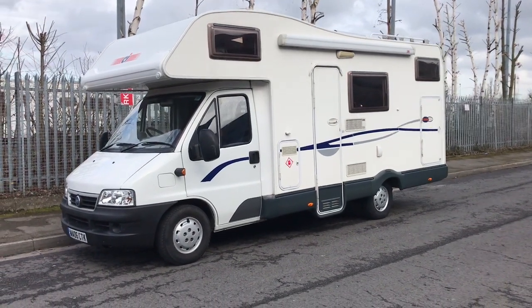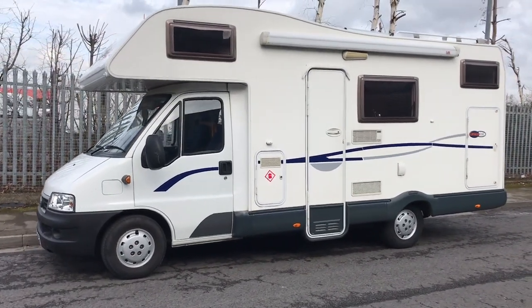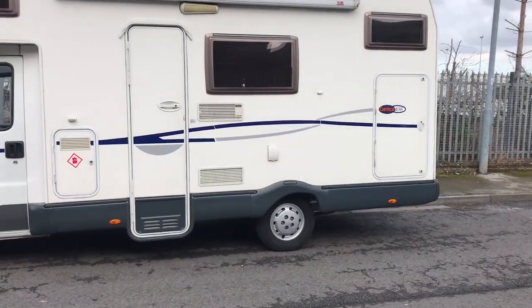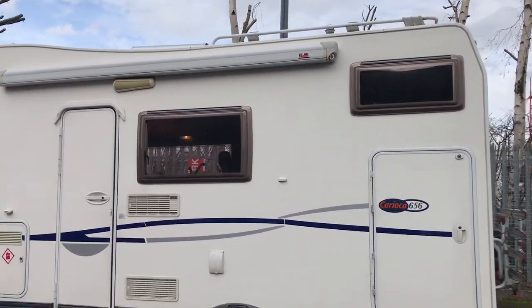Hello and welcome to WeBindingMotorCaravan.com. Today we have got a 2006 CI Carioca 656. This is built on the Fiat Ducato 2.3 chassis, as you can see from the outside.